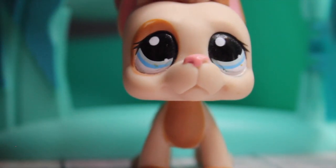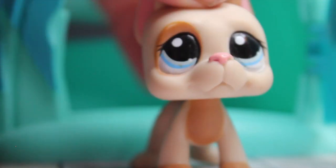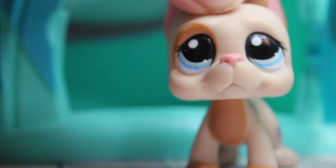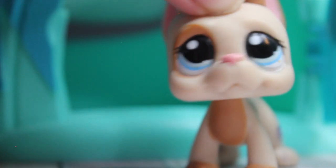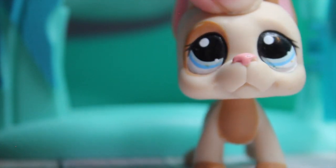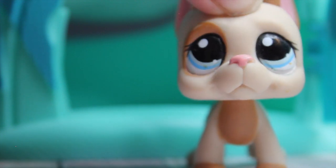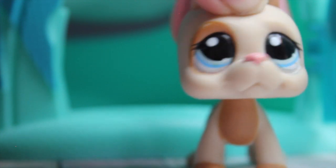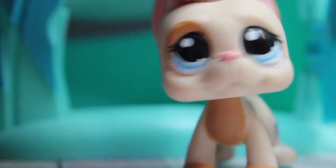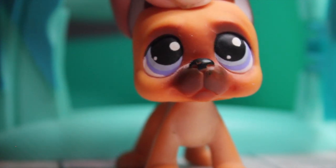Next we have this Great Dane which is actually super adorable. All of my pets are authentic by the way — I can do a video on how to tell the difference between a real and a fake pet, so let me know if you want that. Anyway, here he is — he's very cute. I don't know his number.